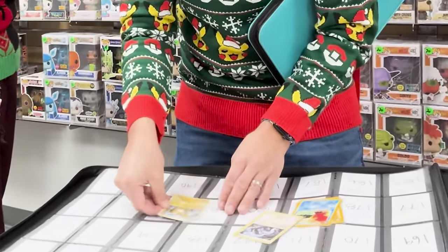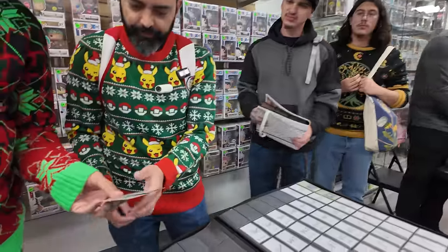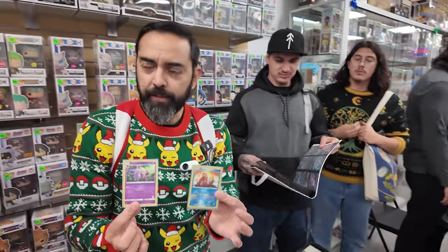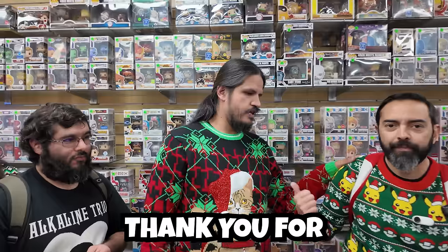As I pop these into the Giga Binder, Frank from the Pidgey Boys comes in with a gift — Pokemon number 196, Espeon. Let's go. When I asked what he wanted for it: 'Thank you for bringing us together.' Pidgey Boys — go follow him on YouTube.